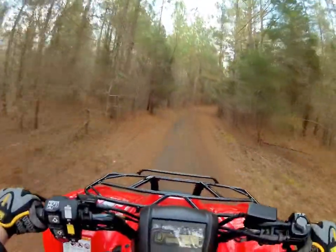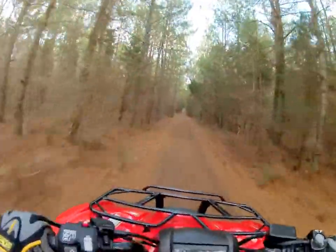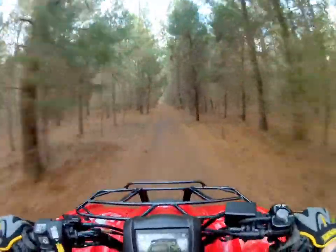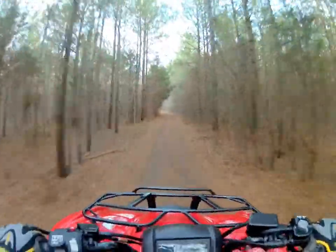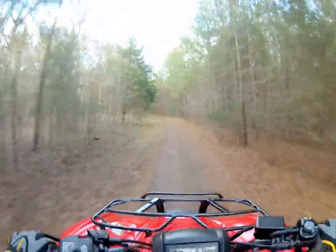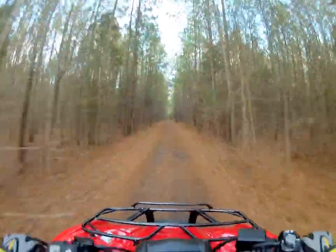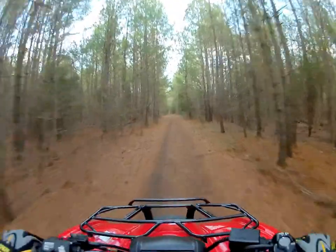This little section right here, you can get up a lot of speed on it — all straight away. I could go a lot faster than this, but sometimes you never know if you meet somebody head on, and I don't want to collide with nobody. Never know if something might run out in front of you either.